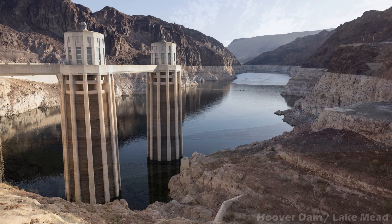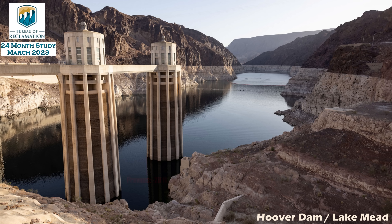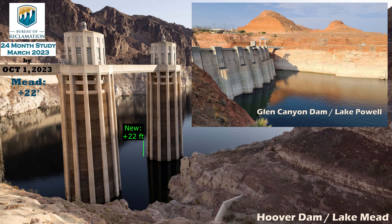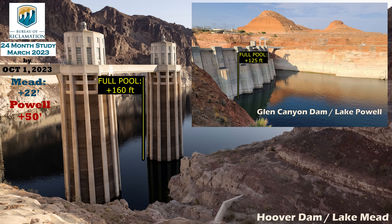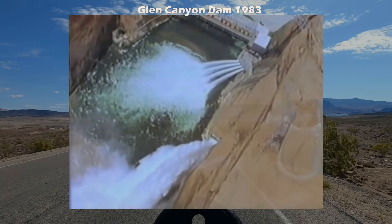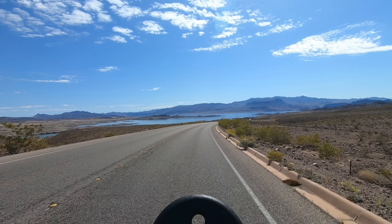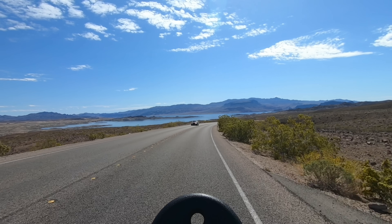Their previous projections showed Lake Mead dropping 20 feet over the course of 2023. Now, according to their new 24-month study just released, Lake Mead is projected to rise around 22 feet by October 1st, and Lake Powell is projected to rise a whopping 50 feet in elevation by the same date. To keep things in perspective, that would still leave Mead around 160 feet from full and Powell 125 feet from full, so there is no chance of water topping the spillways like it did in '83. That is still pretty incredible, though, considering the events of the last several years, and a direct result of the record-setting snowpack we so desperately needed to start the year.